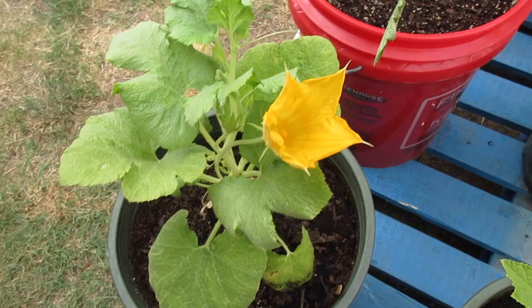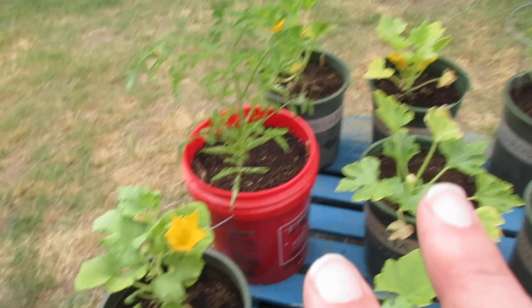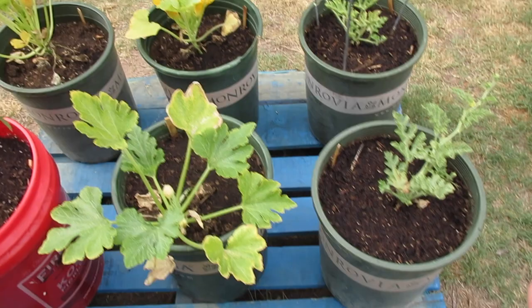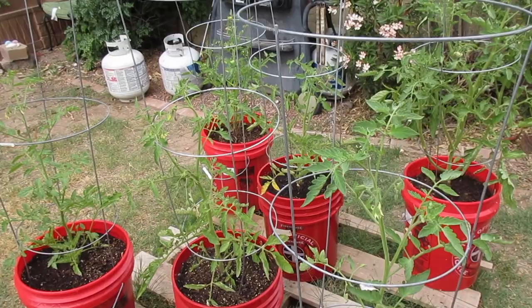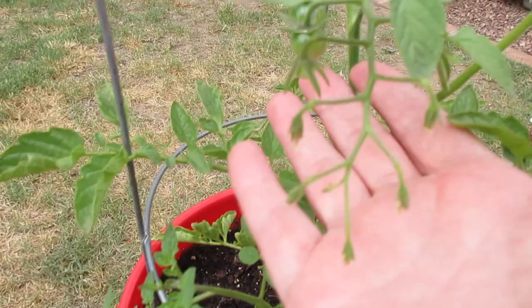We're going to start over here with the squashes that are all just looking awesome. I don't have any females showing up yet, but I've got so much pollen that I've taken from these plants it's not funny. So as soon as the females show up I'm going to be ready for them. These two watermelons are doing okay. I moved this tomato over here because I spread out these guys and gave them a little bit of space, and they're doing awesome.